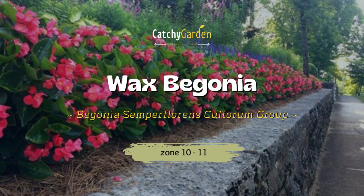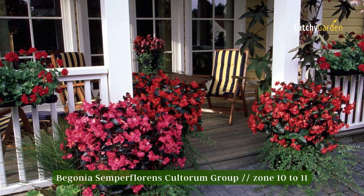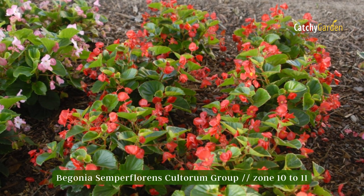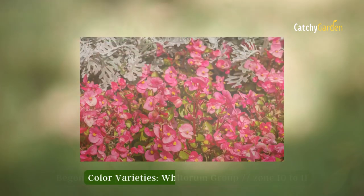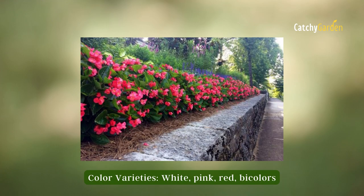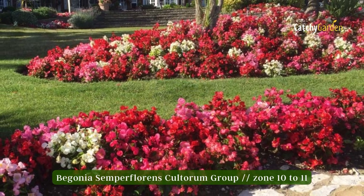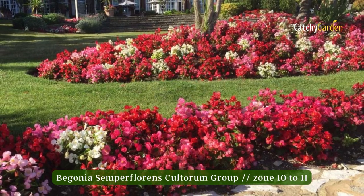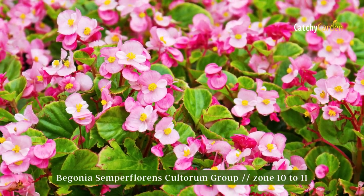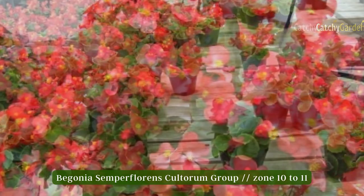Number two: wax begonia. Wax begonias are a subgenus of the begonia family with fibrous roots, mounds of waxy fleshy leaves in shades of dark green to bronze, and loose clusters of tiny flowers that bloom continuously throughout the season. There are shorter 6- to 8-inch types and longer 10- to 12-inch ones. The wax begonia may thrive in either full sun or partial shade. Provide plenty of room between plants to promote healthy air flow and reduce the risk of fungus. As annuals, they do best in U.S. hardiness zones 10 and 11.